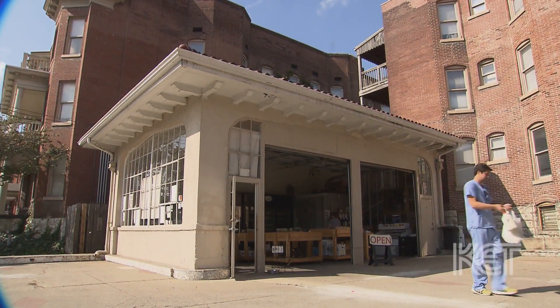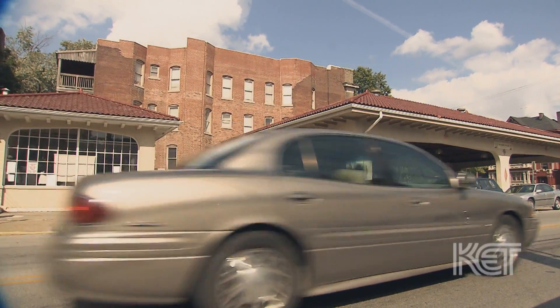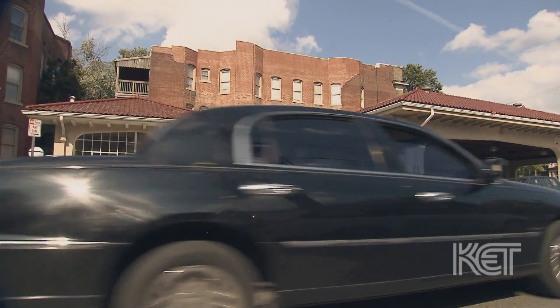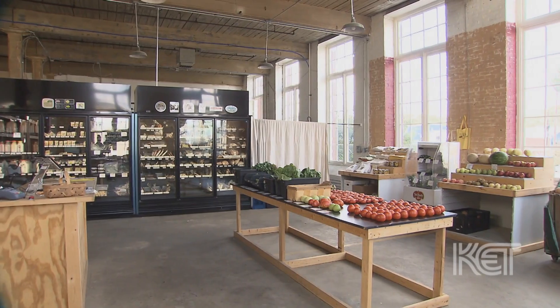Our first store is the one I opened two and a half years ago, right here in Old Louisville at the corner of Third and Hill in a historic gas station. We also have a location in Germantown at the corner of Swan and Kentucky.